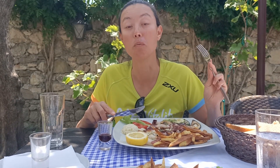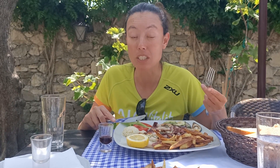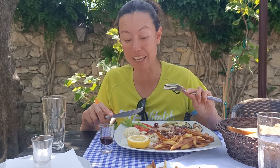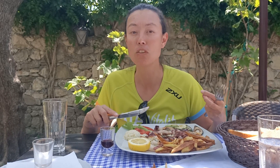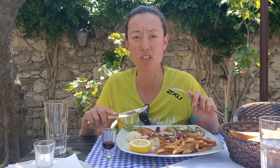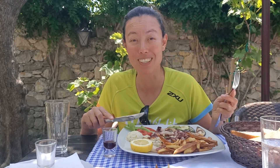We started having grilled squid in Croatia and we've continued that in Montenegro, and we are absolutely addicted to it. It's just so tasty — not too chewy, very fresh — and the way they prepare it on the grill is just really nice. Highly recommend trying it if you're in the Balkans.